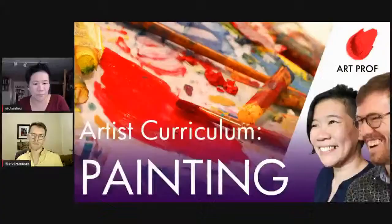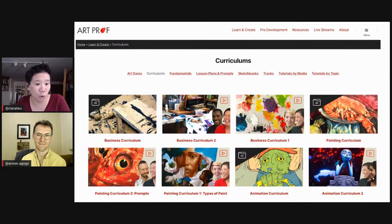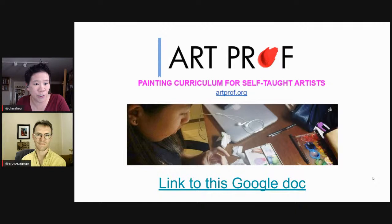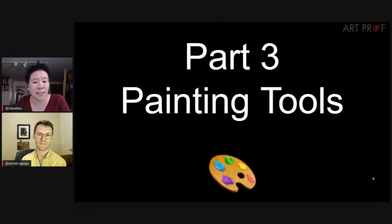Hello everybody! Today we are doing part three of our painting curriculum for self-taught artists. If you'd like to grow as an artist and can't afford an art class, we've got everything you need here at ArtProf — critiques, tutorials, and professional development. We have a whole section on ArtProf.org with many curriculums and accompanying Google Docs. So far we've done two parts: part one described different types of paint, part two gave painting prompts. Today we're going over painting tools, starting with brushes.